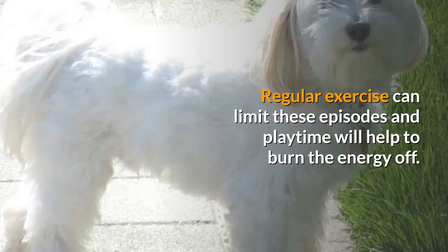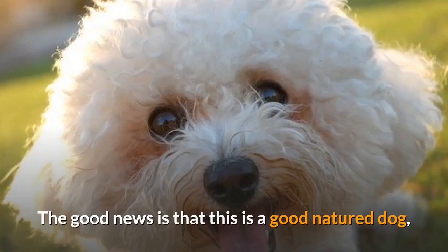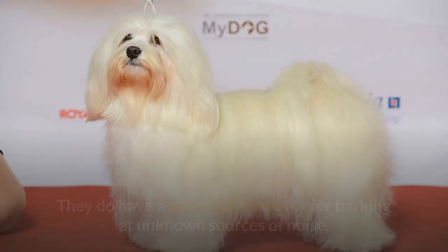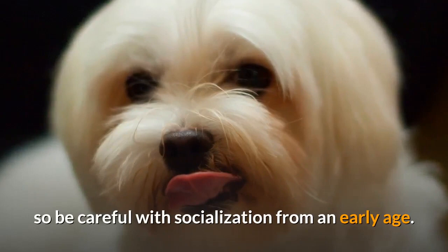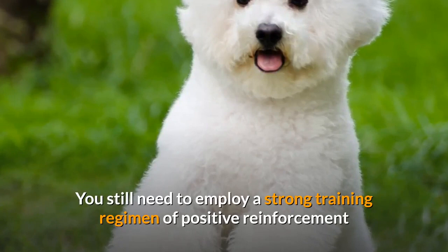The Bichon Poo personality is something that many new owners are worried about because we have a little poodle crossed with a toy breed. The good news is that this is a good-natured dog who is generally great with families, loving and fun to be around. Those energy bursts are comical and easily tamed into playtime. They do have a potential tendency for barking at unknown sources of noise or people of interest, so can be a great watchdog. Be careful that the barking isn't excessive. There are also some worries that these hybrids can get a little high-strung, so be careful with socialization from an early age. The personalities of these dogs are not perfect, although they are pretty good. You still need to employ a strong training regimen of positive reinforcement and clear obedience training from an early age to get the best out of them.